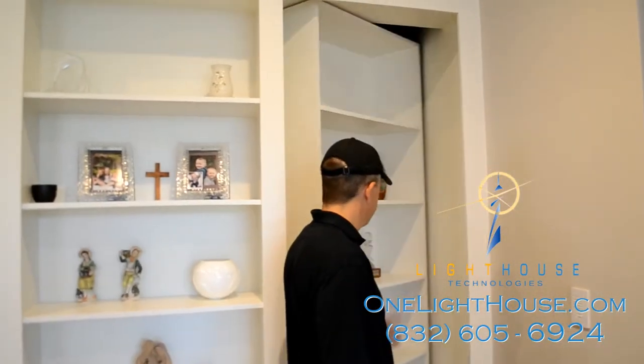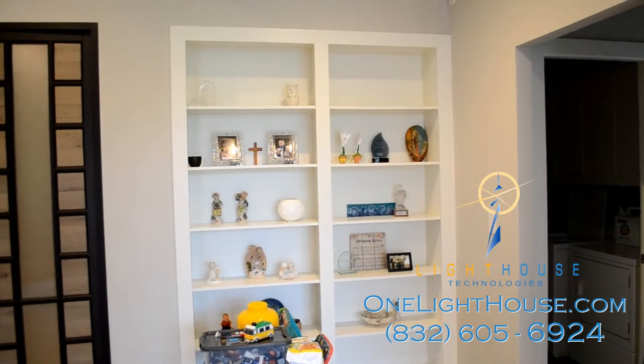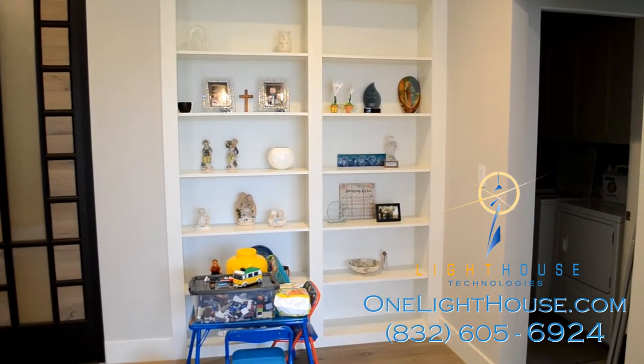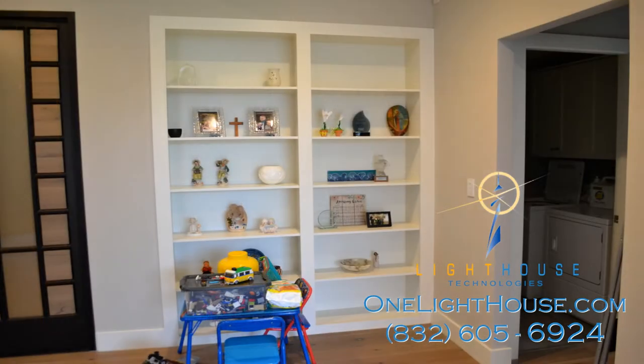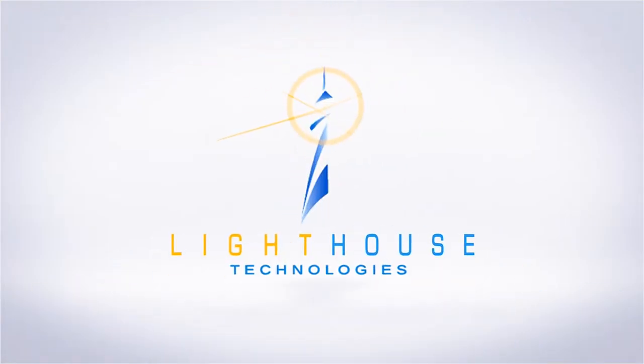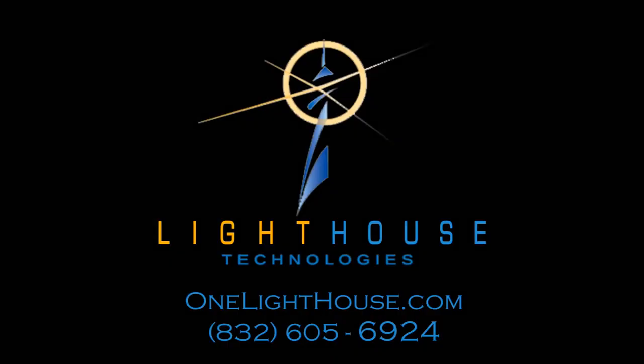Because we have extensive experience from working in more than 5,000 homes and offices in and around the greater Houston area, we have the background and expertise to provide you with a customized media room solution that will be clean and secure and provide your home or office with the latest in media offerings. Give us a call or visit us online at www.onelighthouse.com.